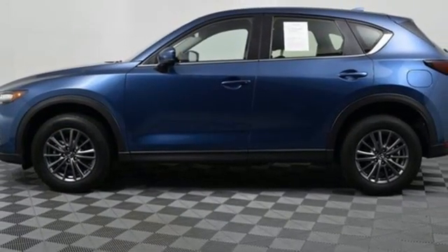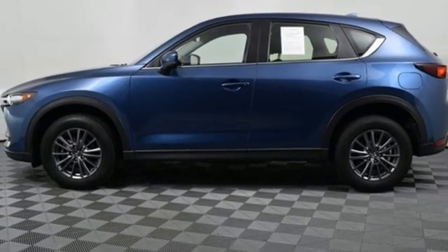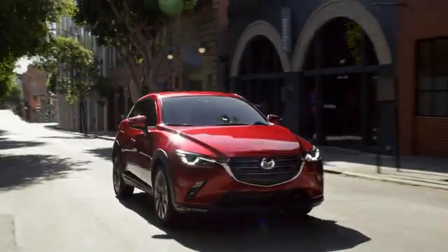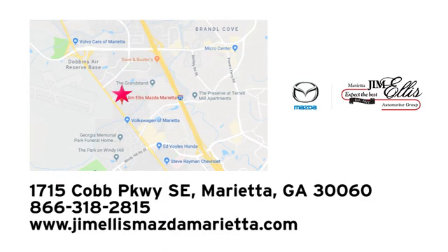There's even more to see in person. Take it for a test drive today. At Jim Ellis Mazda of Marietta, we prove every day that buying a car can be an enjoyable experience. We're conveniently located near Dobbins Air Force Base on Cobb Parkway.